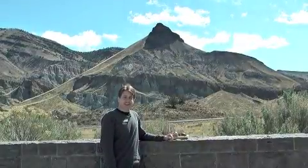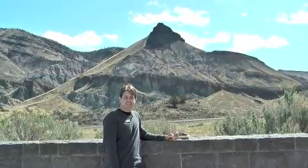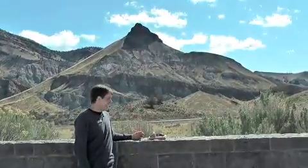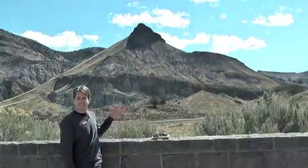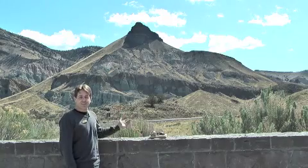Hi, I'm Josh Samuels. We're here at the Thomas Condon Paleontology Center, which is at the John Day Fossil Beds National Monument. Behind me you can see Sheep Rock, and on Sheep Rock you can see a series of rock layers, including several volcanic rock layers.